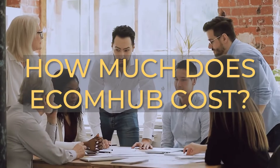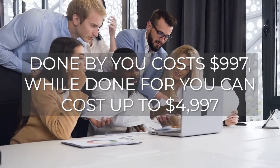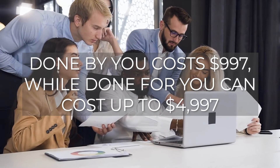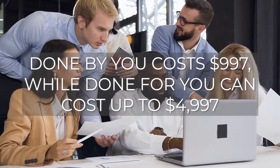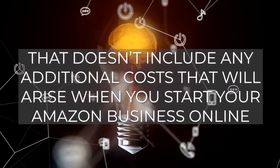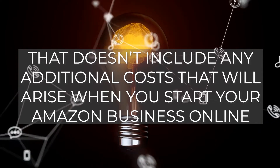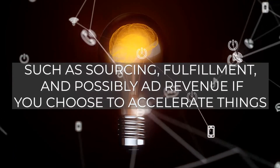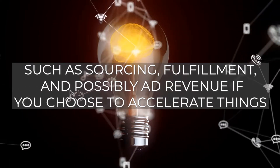How much does EcomHub cost? Done by you costs $997, while done for you can cost upward of $4,997. And that doesn't include any additional costs that will arise when you start your Amazon business online, such as sourcing, fulfillment, and possibly ad spend if you choose to accelerate things.